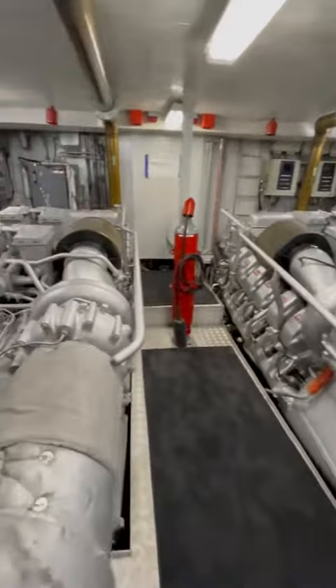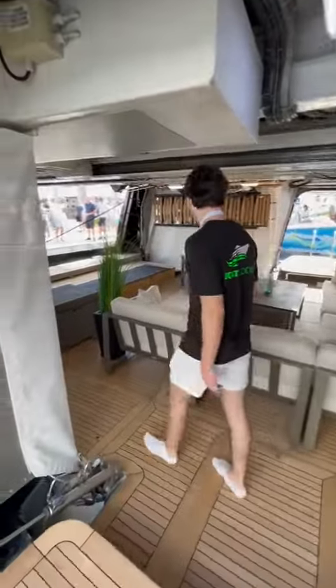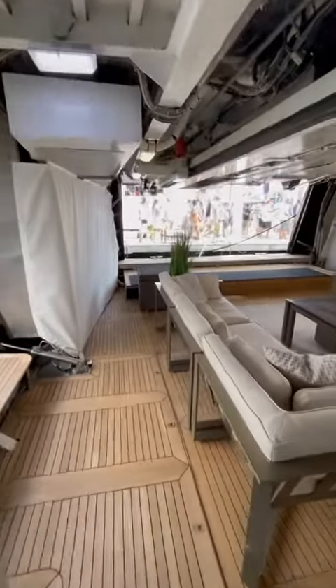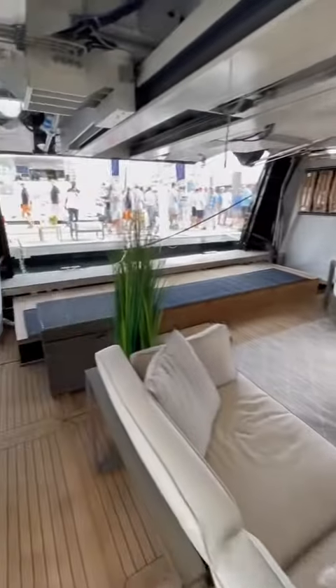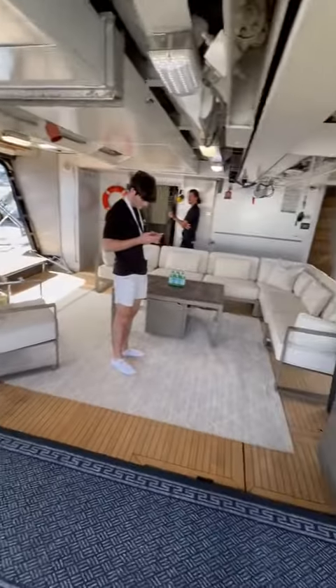It has twin 2,200 horsepower diesels for a grand total of 4,400 horsepower. That brings us to my favorite part of this boat — the beach club. This area is located all the way at the stern and is basically a lounge at water level.